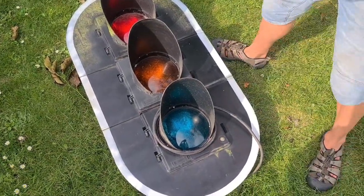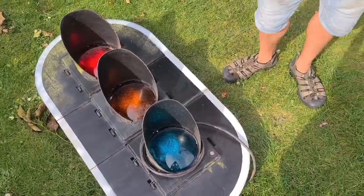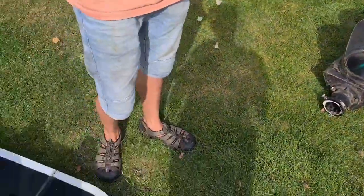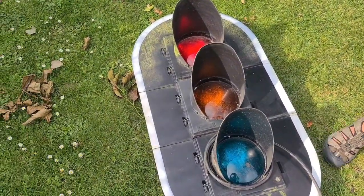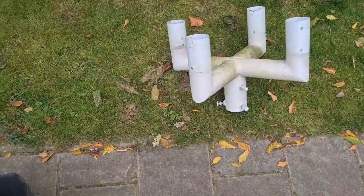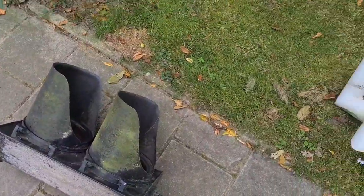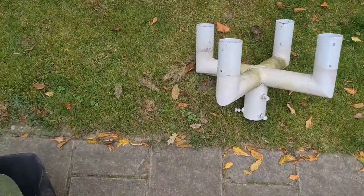This is definitely way worse than we thought. You can probably see the camera shaking — that's because this is pretty heavy, too heavy in my opinion. We're now taking the second items, but these are less embarrassing I think.